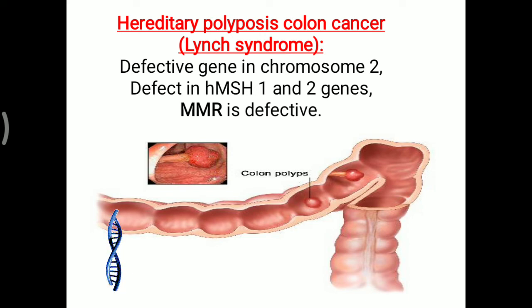Colonic cells are the most frequently dividing cells, so there is a greater chance of mutation occurring.